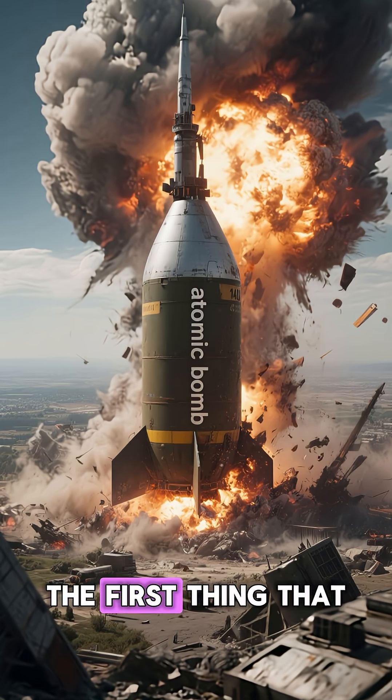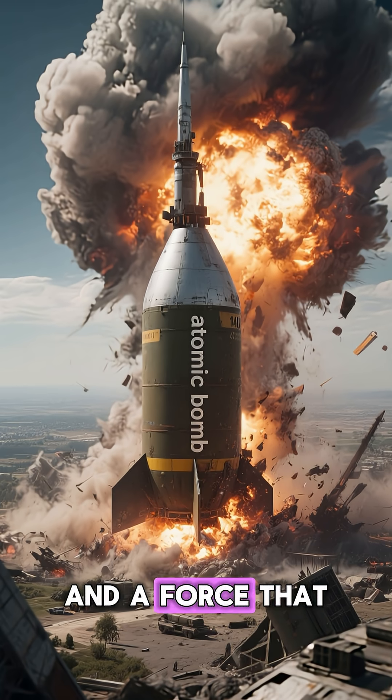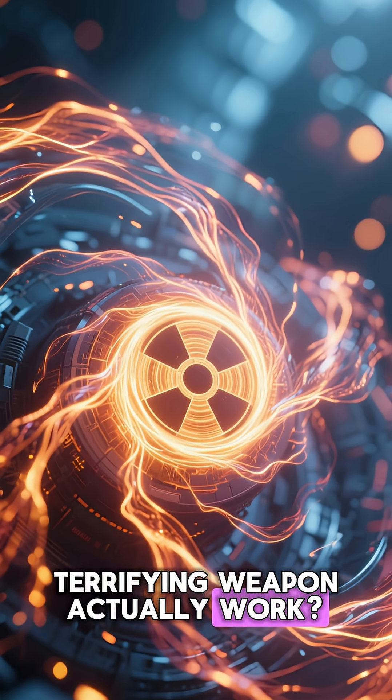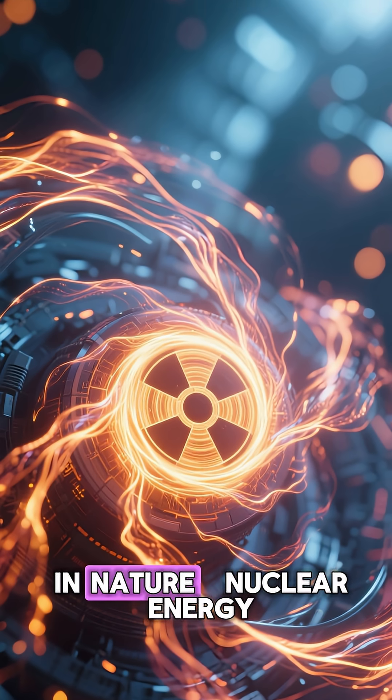When we hear the word atomic bomb, the first thing that comes to mind is unimaginable power, destruction, and a force that changed the course of history. But how does this terrifying weapon actually work? The answer lies in one of the most mysterious and powerful forces in nature: nuclear energy.